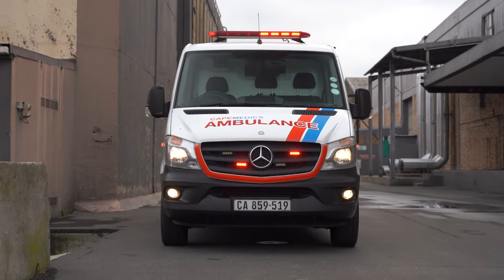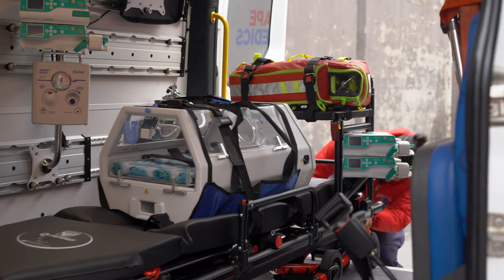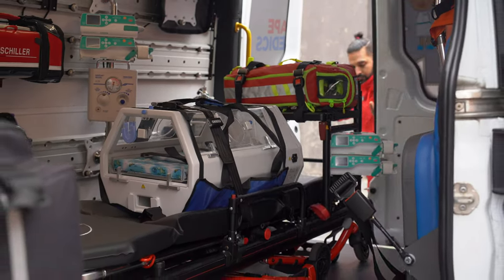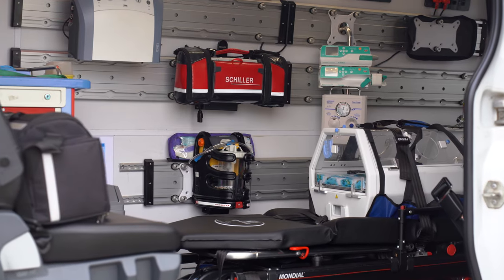Welcome to Tech Thursday with 1CC Foundation, where we speak about technology that enhances our mission to provide emergency and pre-hospital care. In today's episode we're going to cover a high-tech device that we carry on all our ambulances, the Schiller defibrillator. The Schiller defibrillator combines state-of-the-art technology with life-saving features to provide the best possible care for all our patients.